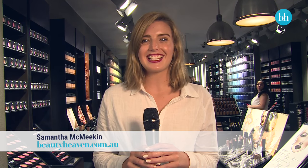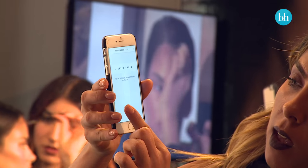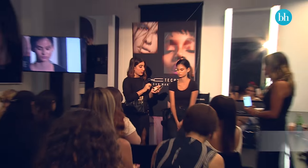Today we're at MAC Cosmetics in Sydney to get a glimpse at MAC Technique and the new MAC Technique app. MAC Technique is a series of workshops and seminars designed to help you master your makeup techniques.